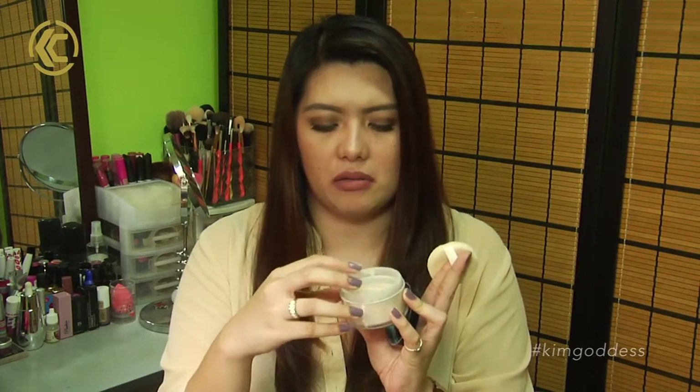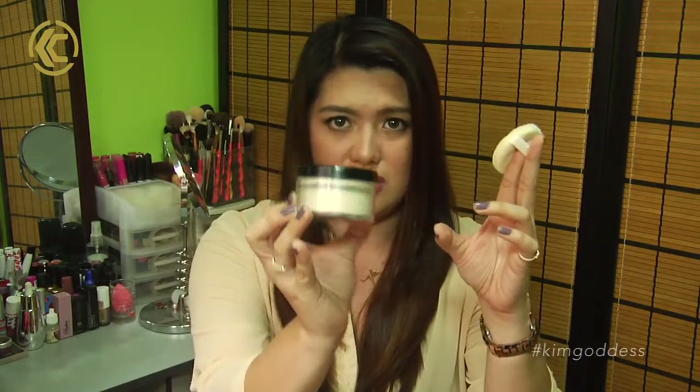It comes with a puff which I really don't use because it's quite scratchy. Just like any setting powder, it has a sifter. I bought this more than a year ago and look how much I've used — it's still basically brand new. So if you're looking for an affordable, good-quality setting powder, go ahead and try this out. Surprisingly for the price, it's actually finely milled.